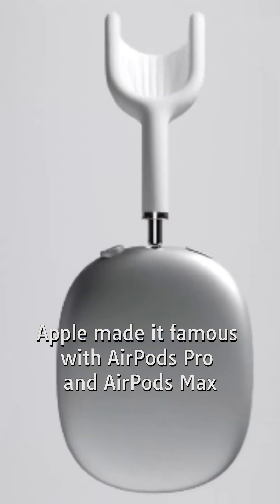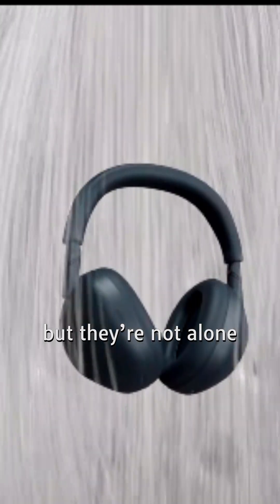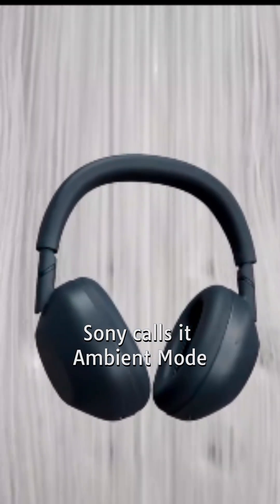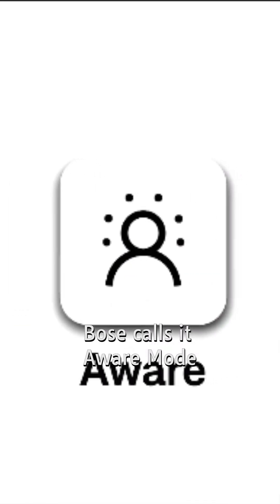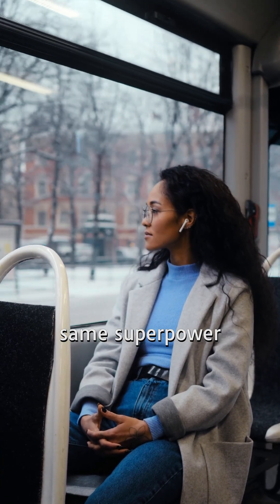Apple made it famous with AirPods Pro and AirPods Max, calling it literally transparency mode, but they're not alone. Sony calls it ambient mode, Bose calls it aware mode, and tons of budget earbuds now include it too. Different names, same superpower.